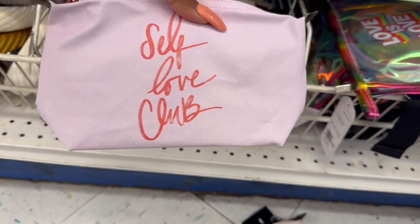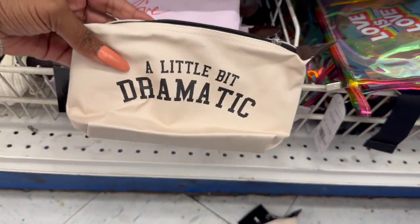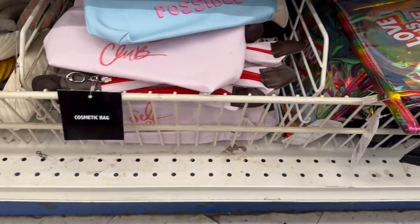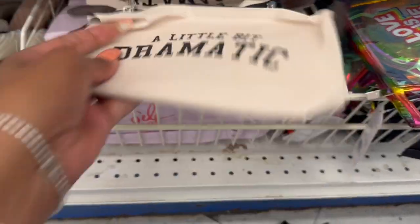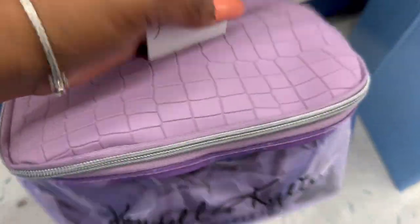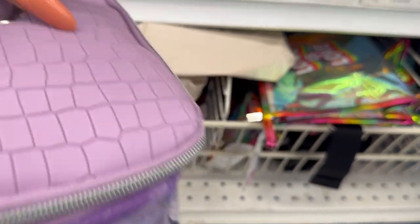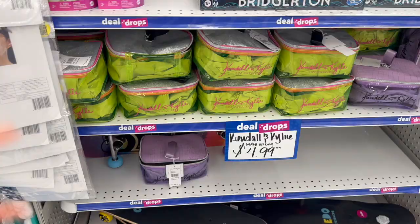They finally have new makeup bags — they're actually really cute. There's a 'Self Love Club' cosmetic bag for 99 cents, a 'A Little Bit Dramatic' one, an 'Anything Is Possible' one, and then I found a Kendall and Kylie bag. It's a faux snakeskin top with two bags inside. I'm debating whether to use it as a subscriber gift — it's super cute.